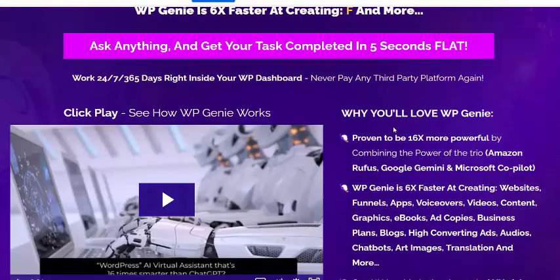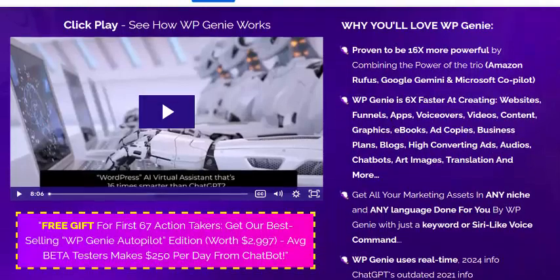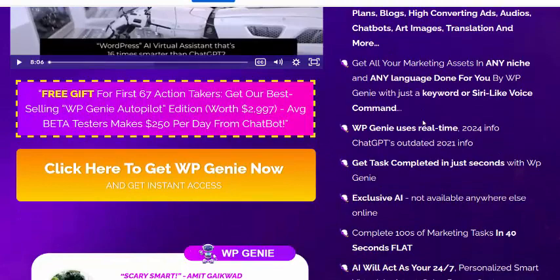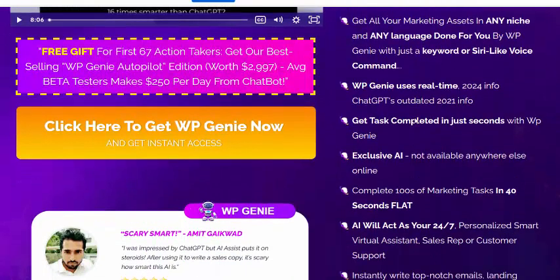Here's why you will love WebGen. It is 16 times more powerful for campaigns, and integrates with Google and Microsoft. WebGen is 6 times faster at creating websites, funnels, apps, and other web services, giving you access to all your marketing tools.